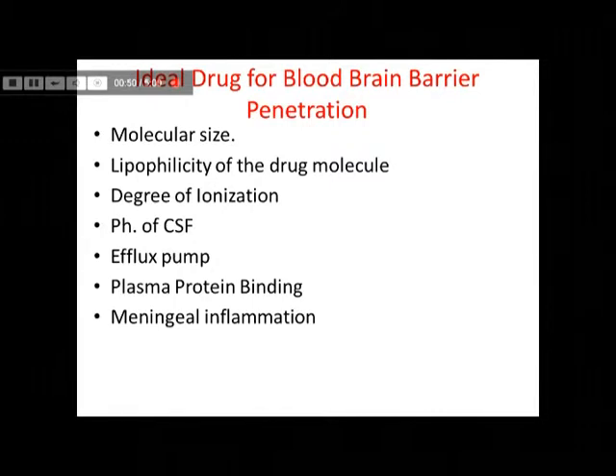The more lipid-loving an agent is, the more is the penetration through the blood-brain barrier. Lesser the charge — that is, lesser the ionization — better is the penetrability. Conversely, the higher the degree of ionization, the less is the penetration through the BBB.